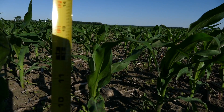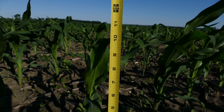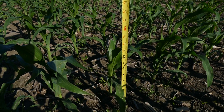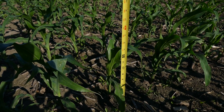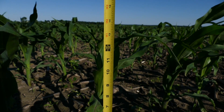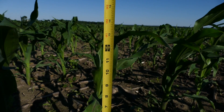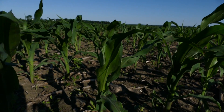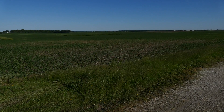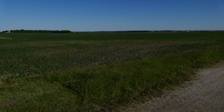Hager says it's really important to read the label and make sure you get the height, or the stage, or maybe both, of the crop correct. Most all of the products for corn have a growth stage listed on the label beyond which applications, at least broadcast applications, should not be made. It's usually either plant height, measured at the highest arch of the uppermost leaf at least 50% out of the whorl, or a leaf number. If both are listed, it's important to use the most restrictive of the two.